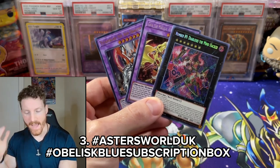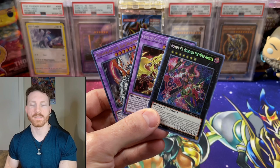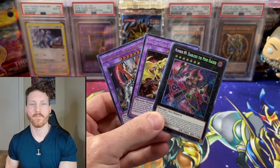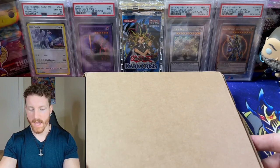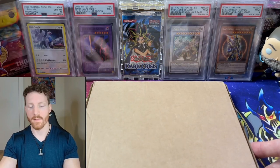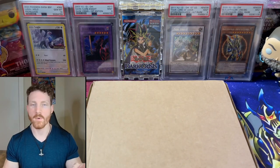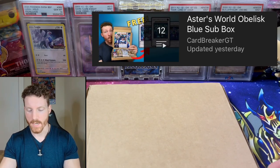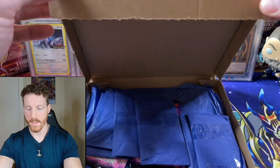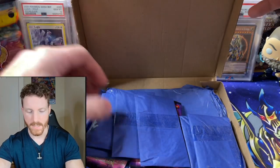Leave a comment with the hashtag Astros World UK and Obelisk Blue Subscription Box. I do it every time I open this box. But let's see what is waiting for us today. And as promised, we've got our box from Astros World UK. If you've been around on the channel, you've seen these opened before. If you haven't, I do have a playlist where you guys can check these out. Make sure you do go check them out. But here we go — we've got our box from Ninja TCG.